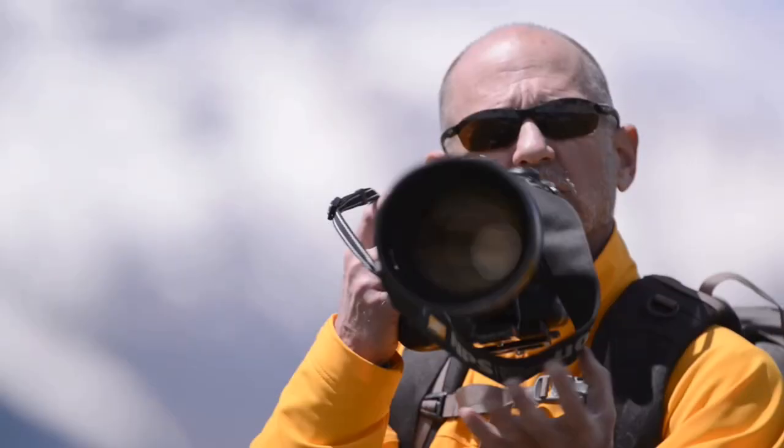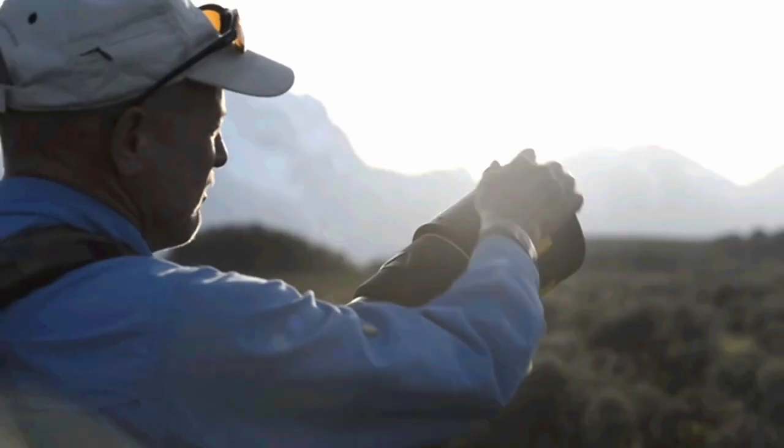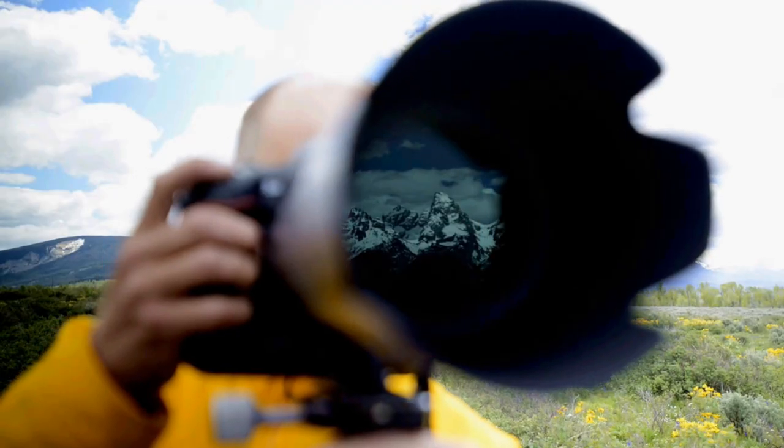I have a wide range of Nikkor lenses that I use, from wide angles to telephotos. I tend to use a lot of zoom lenses because it allows me to recompose my shot without having to move and perhaps startle the wildlife.